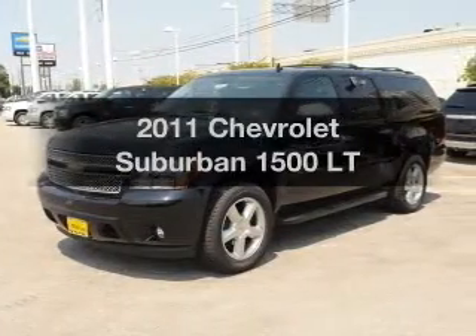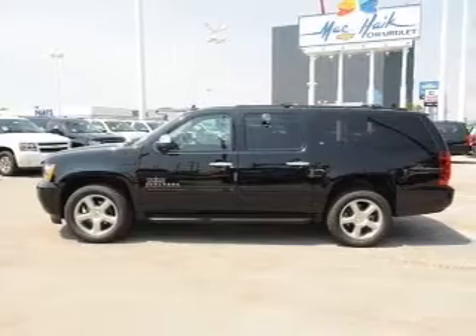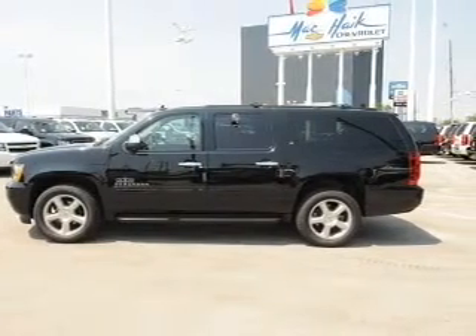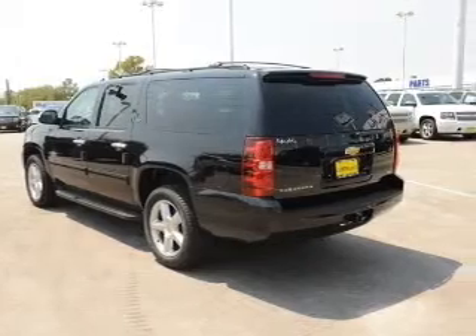Get noticed in this 2011 Chevrolet Suburban. Everything you need under one roof with this great vehicle. With a powerful 8-cylinder engine connected to a smooth shifting transmission.